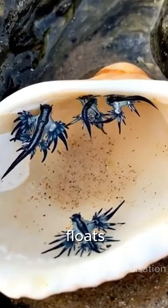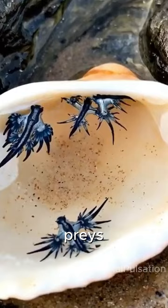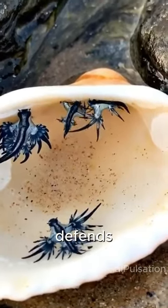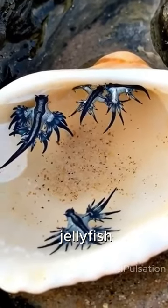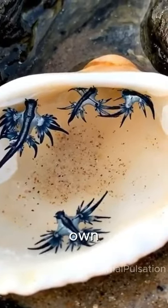Glaucus atlanticus typically floats upside down in water to maintain balance and often preys on venomous marine creatures such as jellyfish. It defends itself by absorbing and storing the venom of these jellyfish, which it then uses both for defense and to poison its own prey.